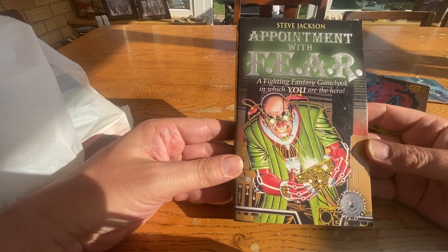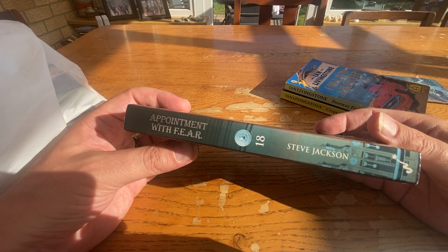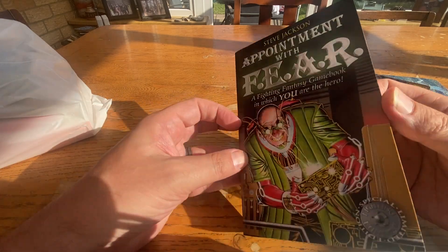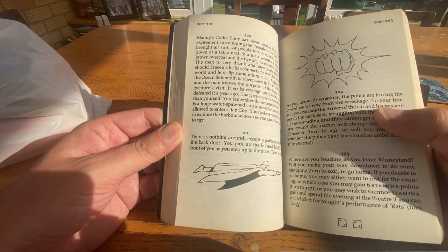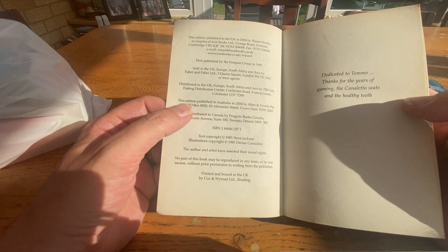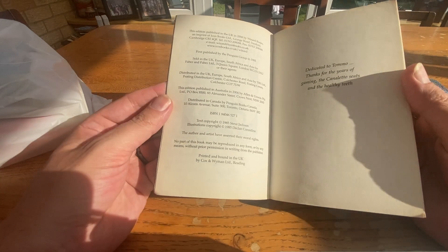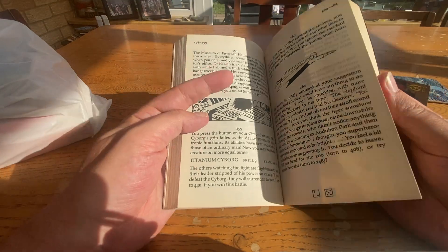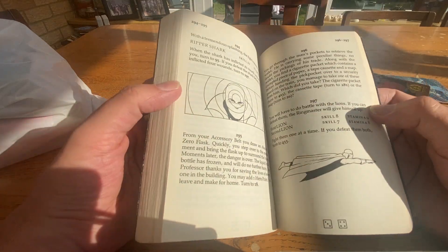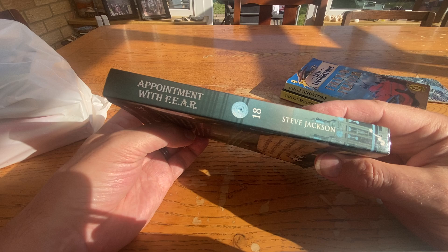We have got Appointment with Fear. This is a later print by Wizard Books and Steve Jackson. You become a superhero with this one — their attempt at doing a superhero adventure. First published in 1985, this is the 2004 Wizard Books edition. It's one where they have the dice at the bottom of the pages — you flip a page and get a two and a four: six. Not in bad condition, just a bit of fading on the spine unfortunately.